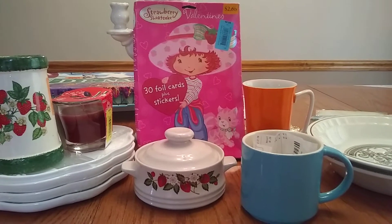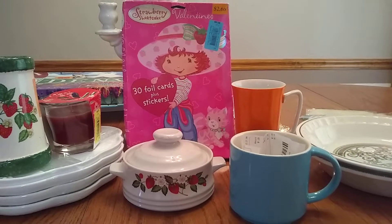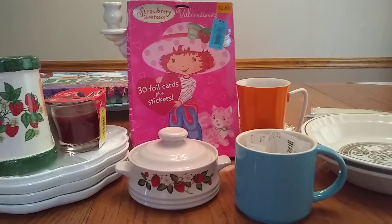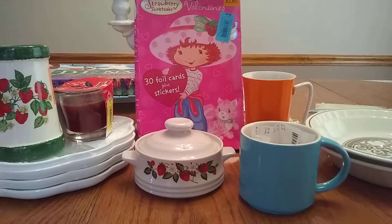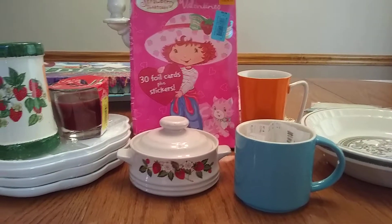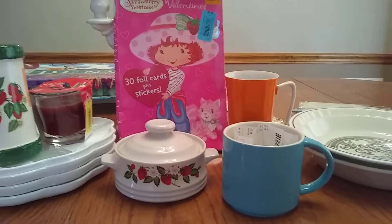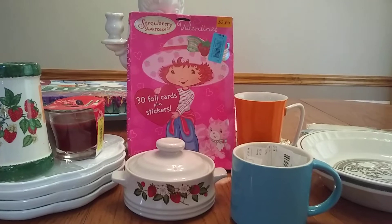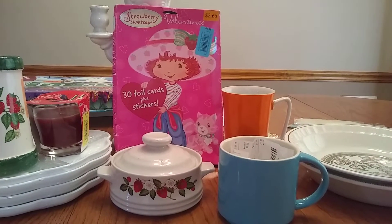Hi guys, this is Angie from Don't Pay Retail Thrift. I thought I would share a quick thrift haul with you. It's been a while since I've done a video. I have a small art haul and a couple of things I got in Georgia when we were on our way home from our family Christmas.